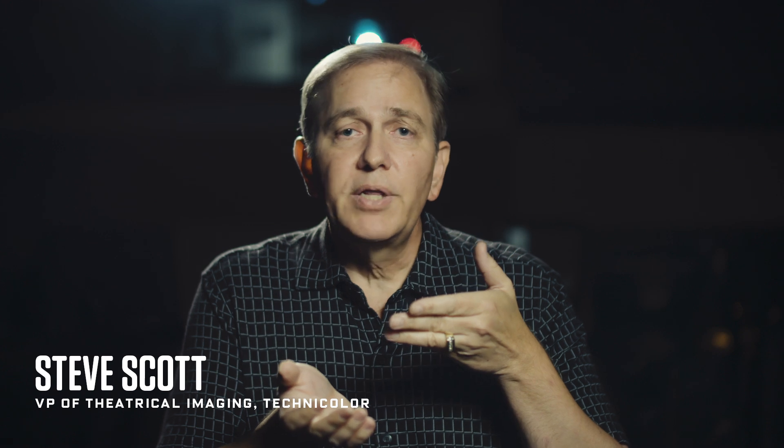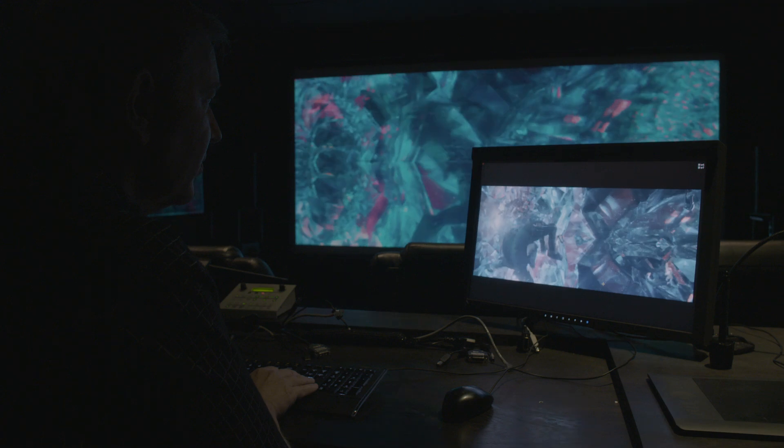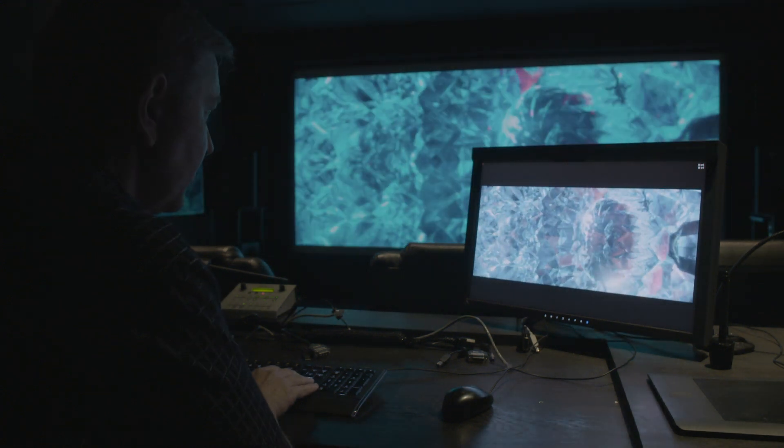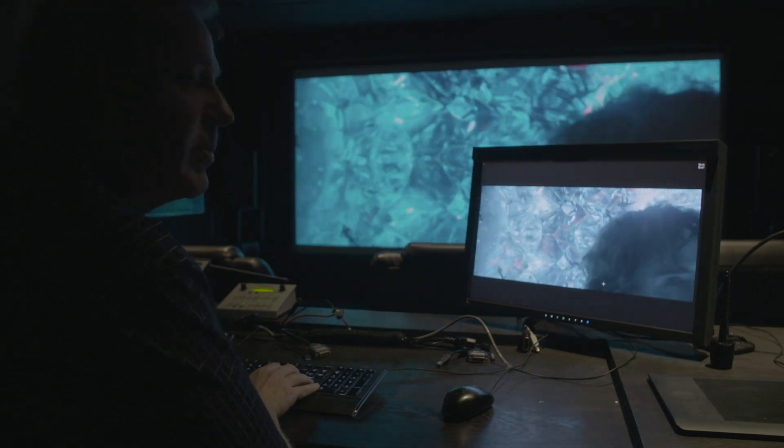You had been in a world before where you only had the option when filming to make things brighter or darker, or red or green or blue — and that was it. That's Steve Scott, the supervising finishing artist at Technicolor. You've probably never heard of him, but you've definitely seen his work.